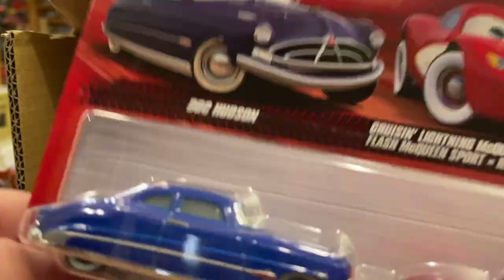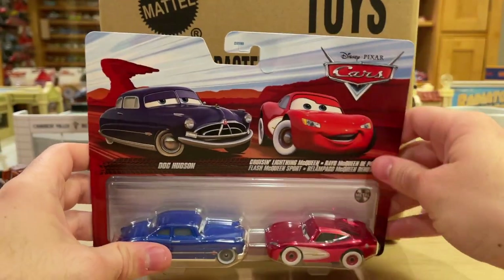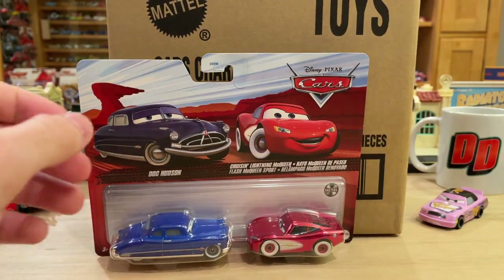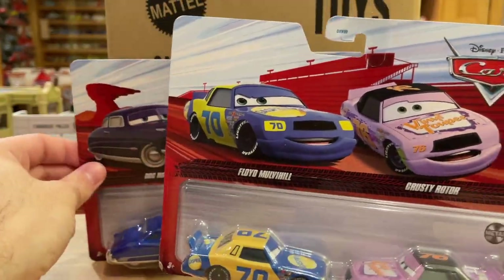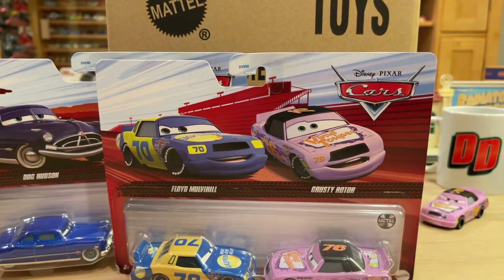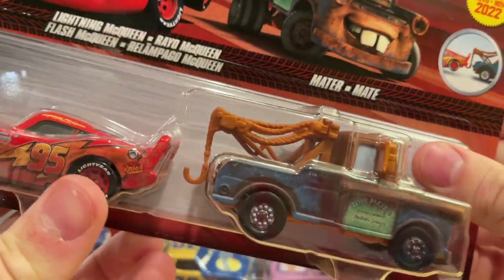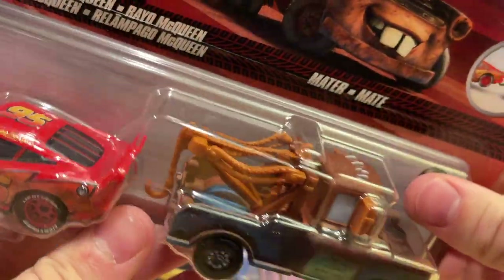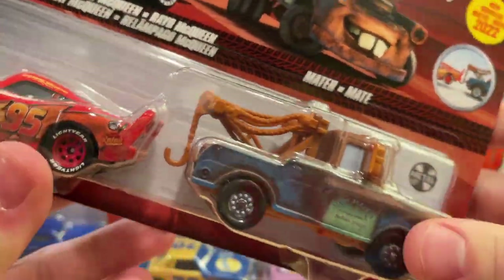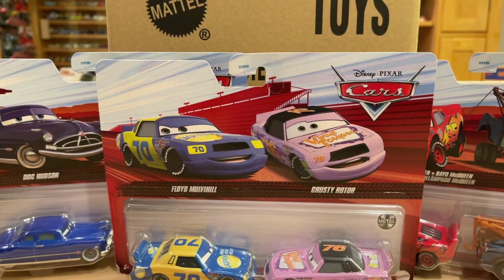Thank you for watching this video — I really do appreciate it. Let me know in the comment section below which pack is your favorite. I'm on the bandwagon of the Piston Cup racers. It will be nice to see how the towing cable works — the hook is thicker so it's able to grasp onto McQueen — and we'll talk about that and play around with it later. Thanks again for watching, I will see you soon for another video!